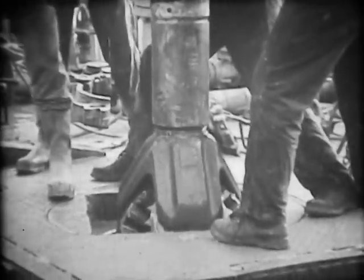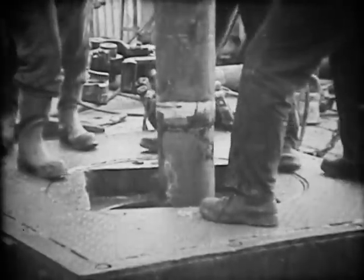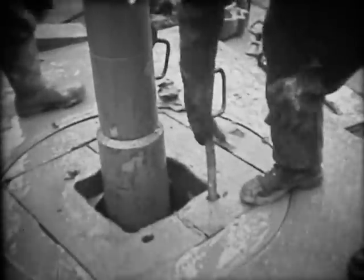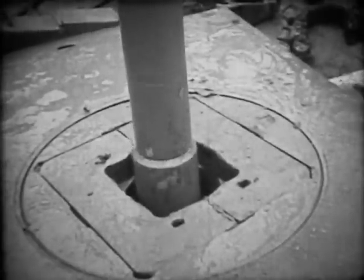We start with a relatively large bit to drill through the soft surface layers down to 1,000 feet or so. When your target is over 10,000 feet down, you don't just sink a deep hole — you build it carefully, stage by stage.